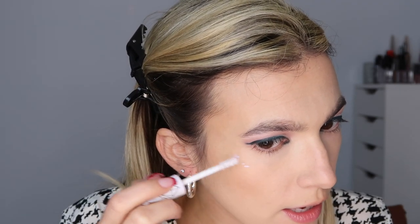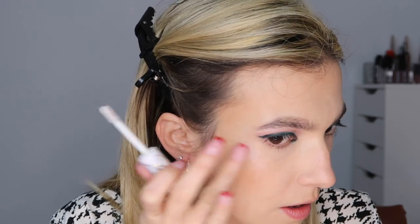This is the Pacifica Rainbow Crystals Liquid Mineral Strobe and I'm using this to highlight the highest points of my cheeks. That is so cool — it's really pretty and it's a cool toned highlighter. I'm putting some on my chin, some on my cupid's bow, and some between my brows.